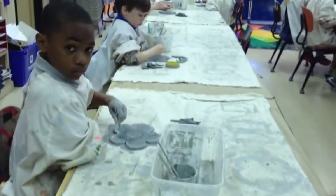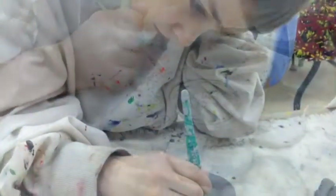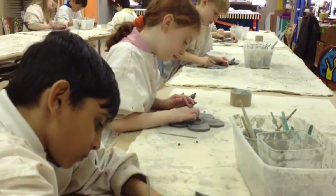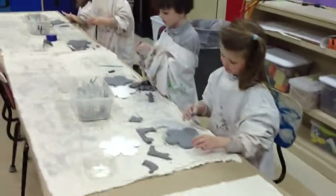Here we are making a flower dish. We carved a flower out of a slab of clay. They started out flat, then we made them 3D.